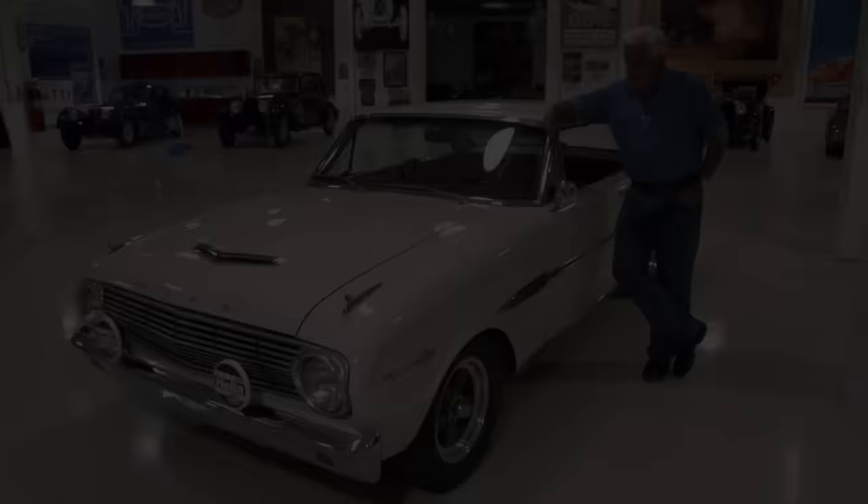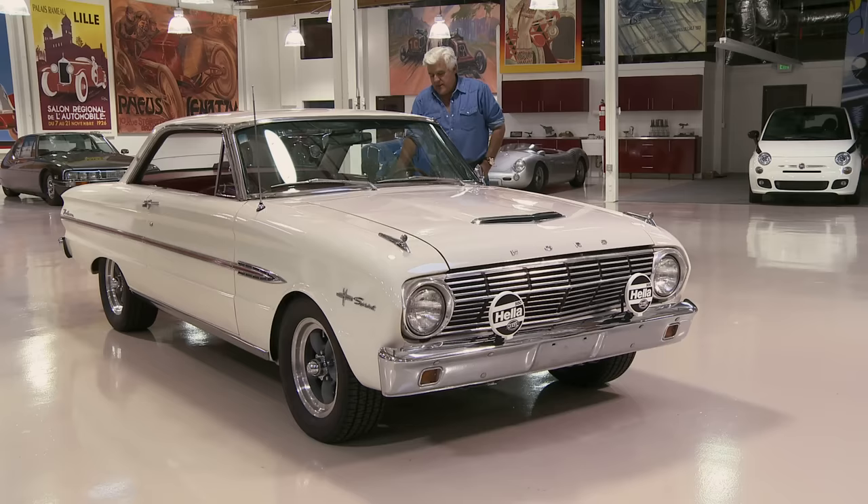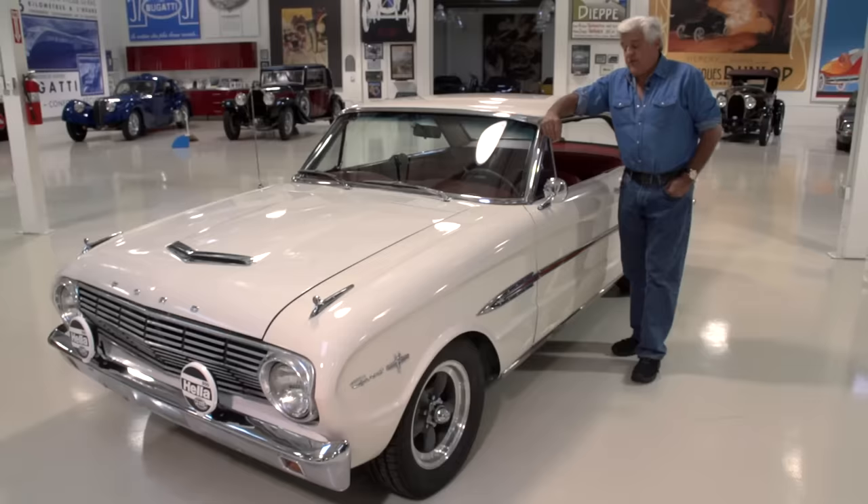Welcome to another episode of Jay Leno's Garage. This is a car I have fantasized about since I was a kid. It's a Ford Falcon, a 63 and a half, the Falcon Sprint.